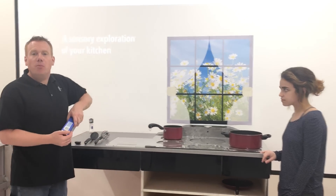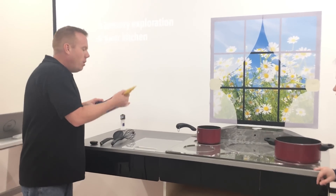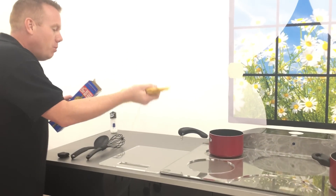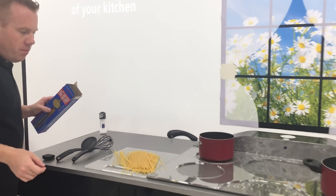And then finally, having the ability to measure without being able to read a scale. Marco, go ahead and tell me when we've reached 6 ounces of spaghetti. Stop. 6.5 ounces.